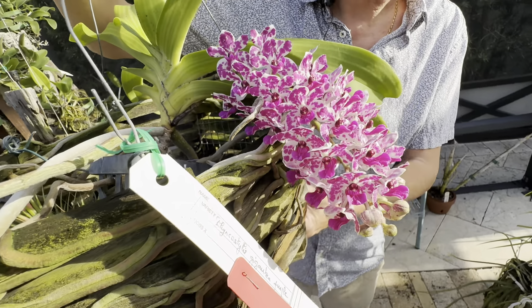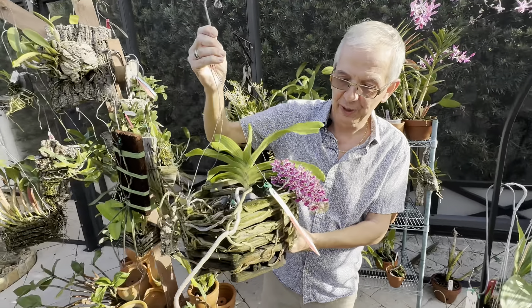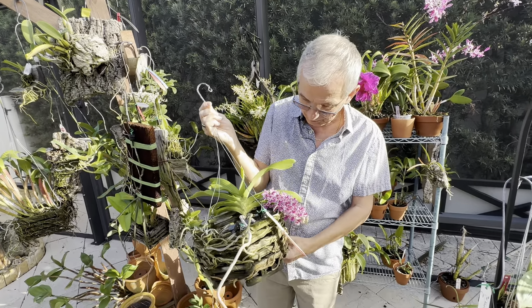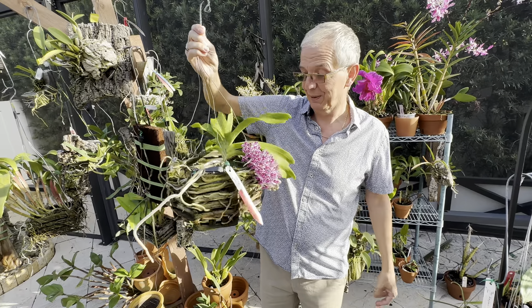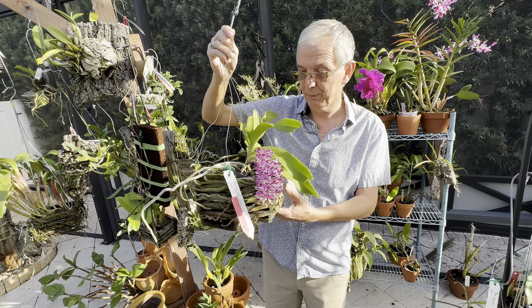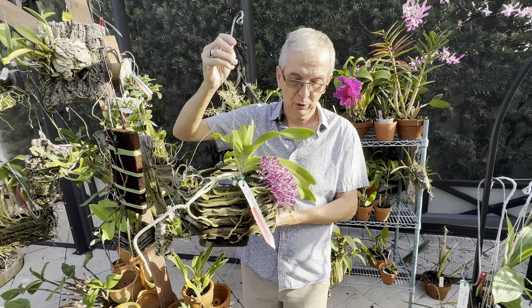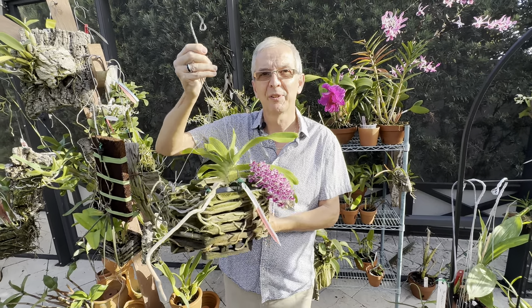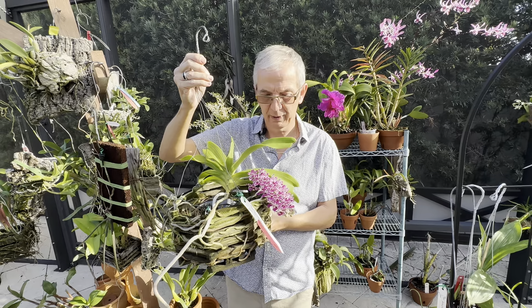Rhynchostilis is a very small genus — there's only three species. It's obviously a Vandaceous orchid, so you grow it like a Vanda basically. In the basket, no medium preferably. Water basically every day. Just give it a little bit less light than your other Vandas and it should be happy.